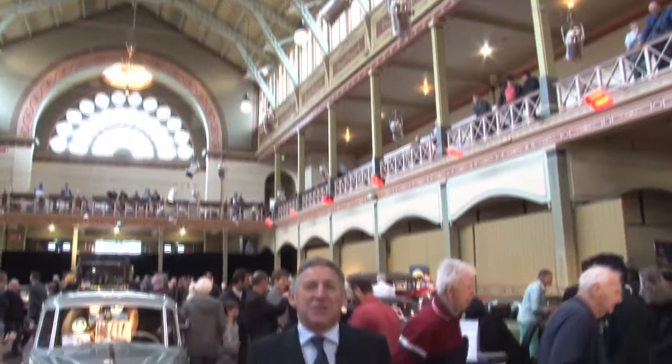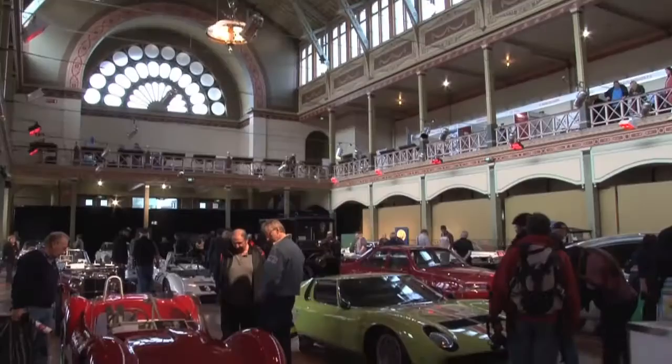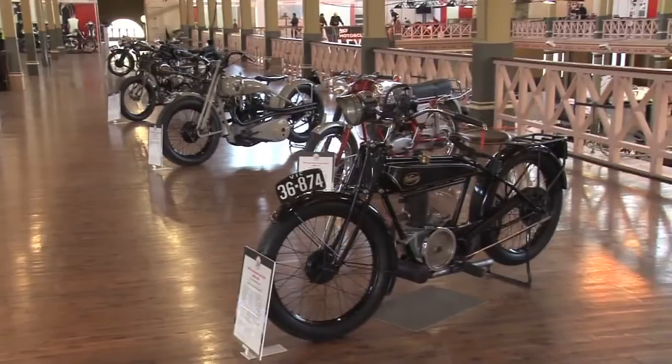Welcome to Car Chronicles. Here we are at Motor Classica 2012 in the fantastic Royal Exhibition Buildings in Melbourne. This is Classic Car Central, where all the gearheads from around Australia converge on the one space to enjoy, view and think about classic cars.